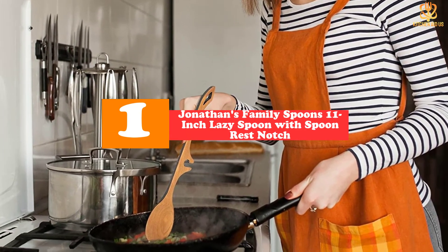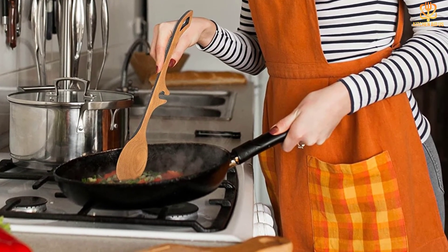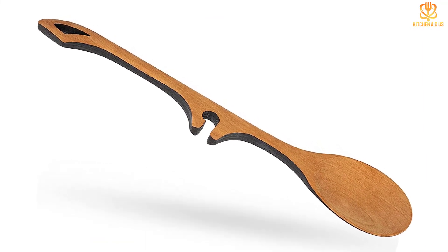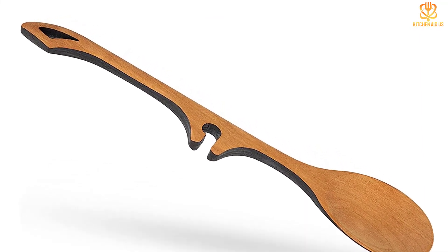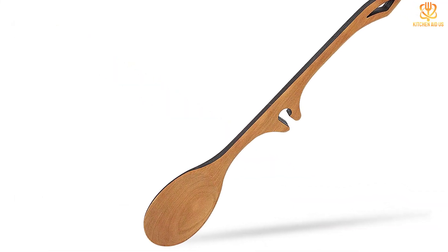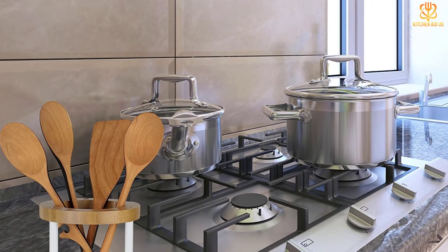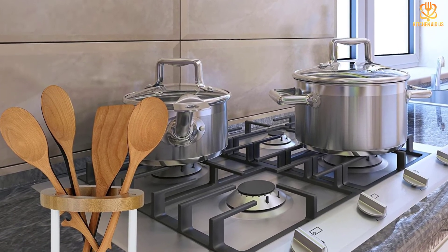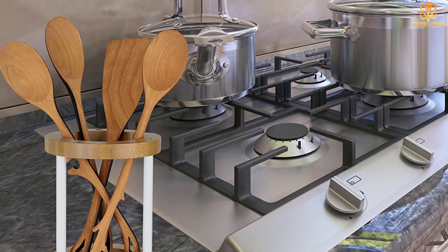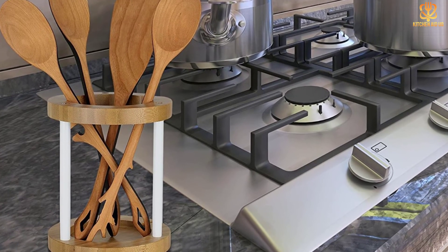And finally at number 1 we have the Jonathan's family spoons 11-inch lazy spoon with spoon rest notch. Handmade in Pennsylvania from solid pieces of cherry wood, these 11-inch long lazy spoons feature a built-in notch designed to slip over the edge of a pot. That way the spoon can drip back into the pot when you need to set it down for a moment to get ingredients or tend to another dish, instead of leaving a mess all over your kitchen counter. It's a clever design available in both right-handed and left-handed versions. Thanks for watching — I hope to see you guys in the next video!